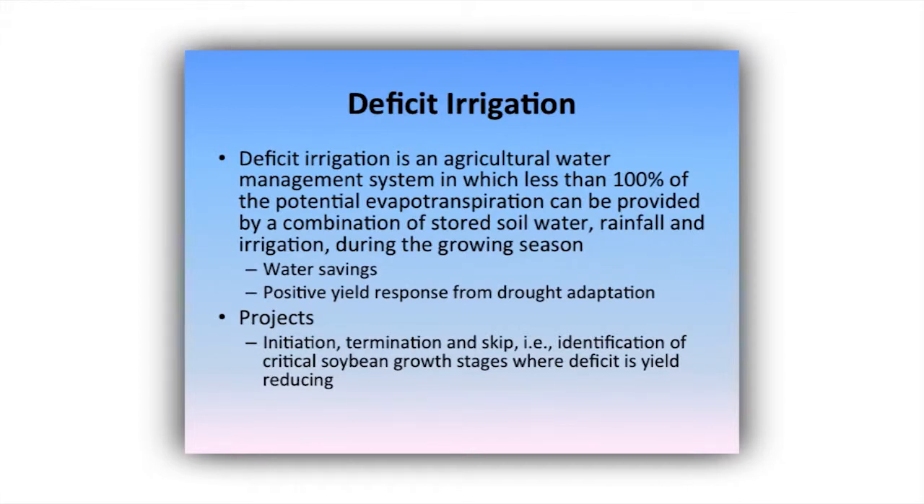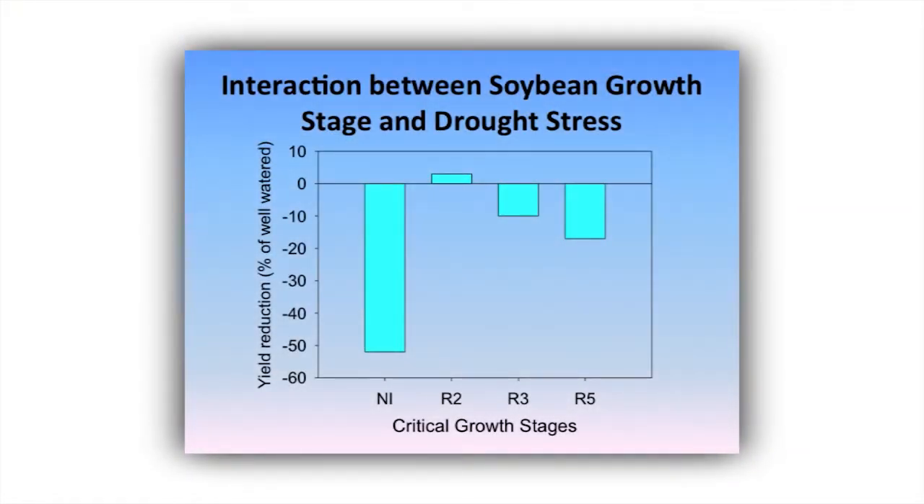A lot of that research has been done out west, but our producers are going to need to see actual data out of Mississippi on our soil types. We've identified stress levels and can assure producers that we can put moderate stress on the crop at certain physiological regions during the growing season and maintain yield. This slide is showing whether there are physiological regions where we can put a moderate drought stress on soybeans and maintain yield potential.